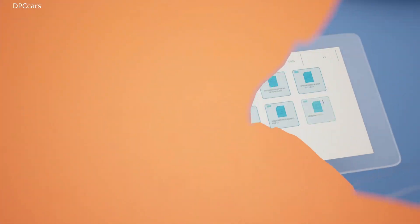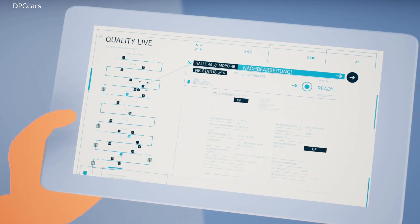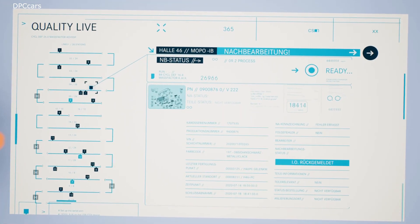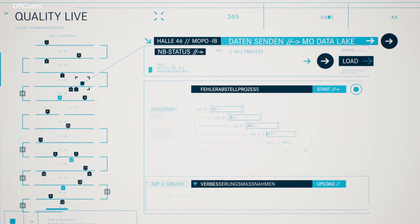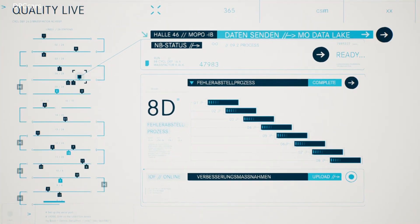The quality management system is fully integrated in MO360. This means that every quality manager has full access to the current live status of every single vehicle in production at any time. MO360 detects deviations and informs only the responsible employees and quality managers. With the previously collected production data, the cause of a deviation is identified straight away and corrected instantly.